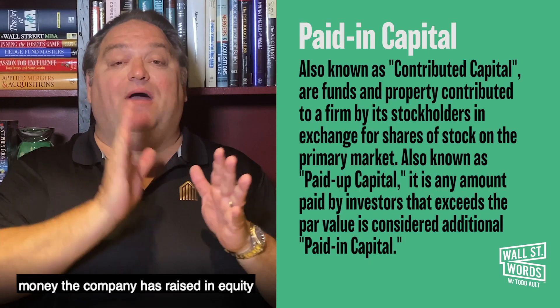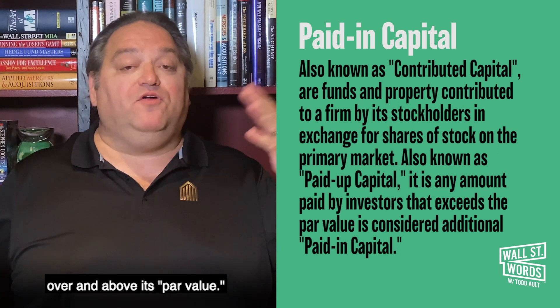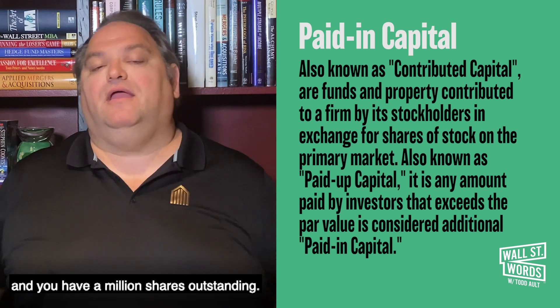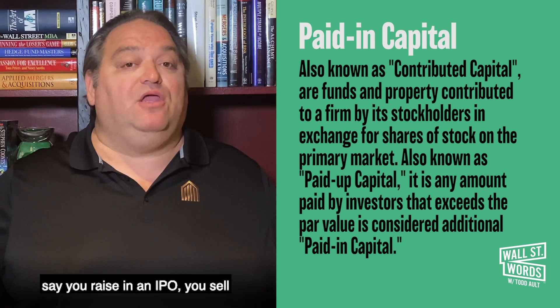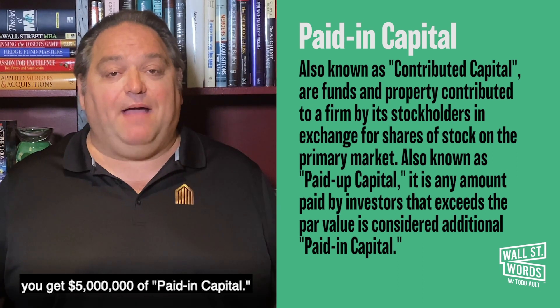Paid in capital is the amount of money the company has raised in equity over and above its par value. Par value is a different word, but let's say the par value is a penny and you have a million shares outstanding. Anything you raise above that — say you raise an IPO, you sell another million shares at five dollars — you get five million dollars of paid in capital.